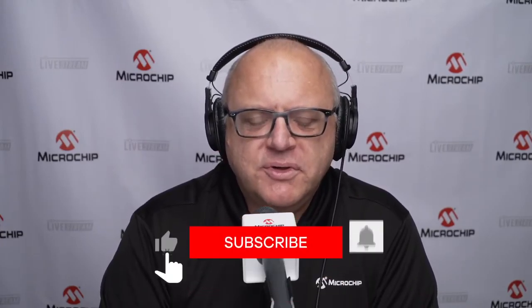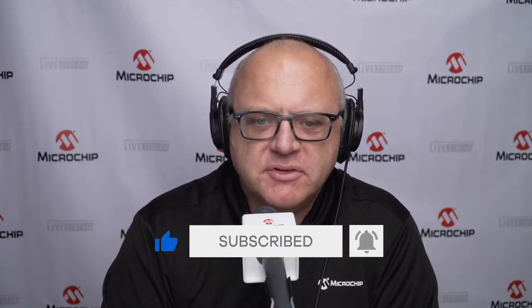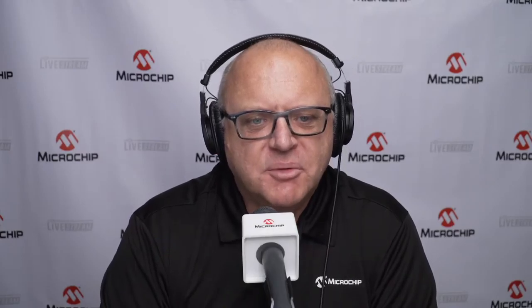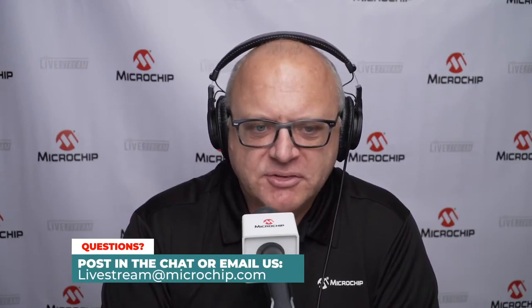We're broadcasting live on LinkedIn, Facebook, and YouTube. Please submit your questions in the chat and we will try to get to them after the presentation. If we can't, you can always email us at livestream@microchip.com and we'll make sure Dorian gets it. Also, share us — we'd love being shared. We'd love growing this awesome crowd of people around the world that watch. Back to you, thank you very much, Michael.